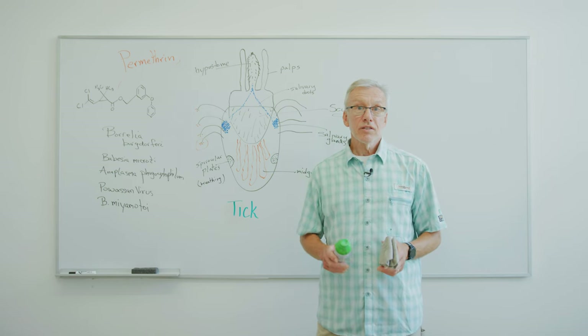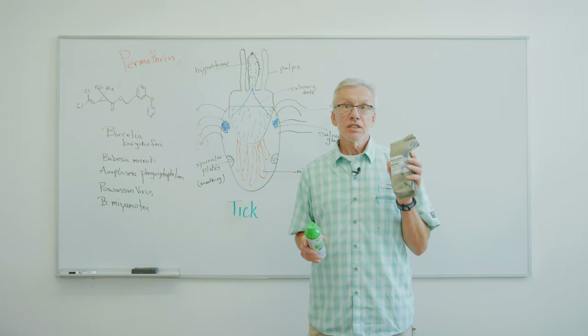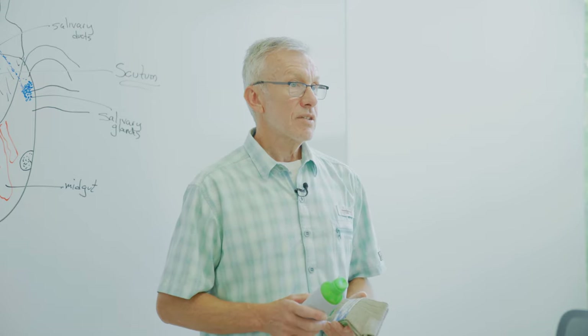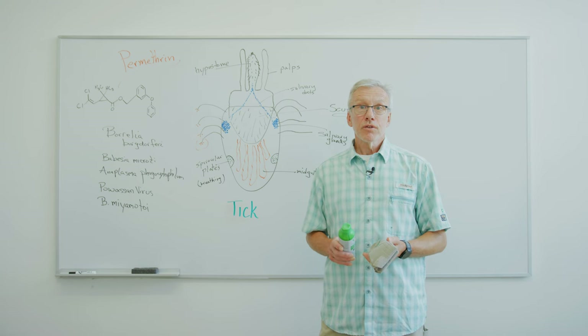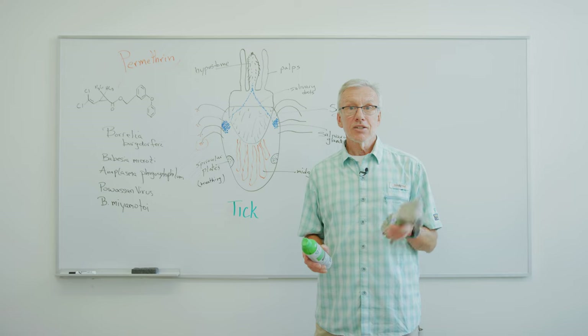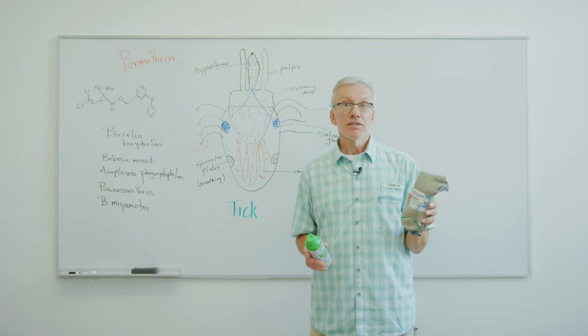Today, Permethrin is available both as a spray and as pre-treated clothing that you can use to effectively prevent tick bites. So make sure before the next time you step outside that you already have your shoes pre-treated with the spray, and don't forget to wear treated socks as well.